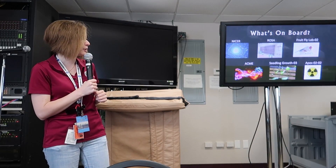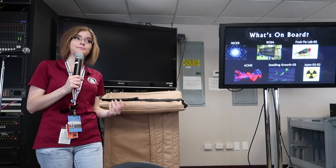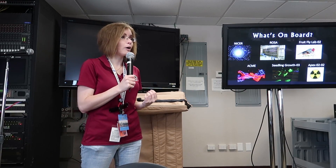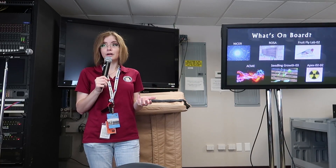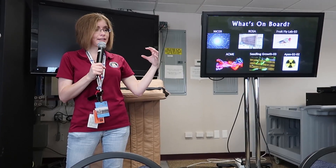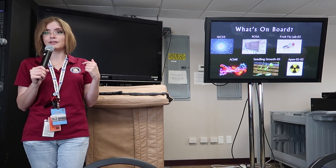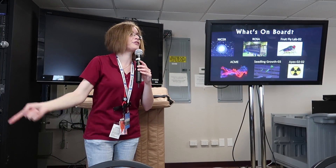We have an experiment called Seedling Growth 3, which is essentially studying how seeds grow in space. NASA has been doing a lot of experimentation on growing plants in space because the idea is that the longer our astronauts are in space, we're going to need to have them cultivate food up there. When we start sending astronauts to places like Mars on really long-duration missions, there's no way to load them up with enough food for the entire stay. We also have APEX-2-2, studying radiation using yeast — how radiation levels affect yeast in space. That's important because once we send astronauts beyond the Earth's Van Allen belts, which protect us from solar radiation, that becomes a really important factor.